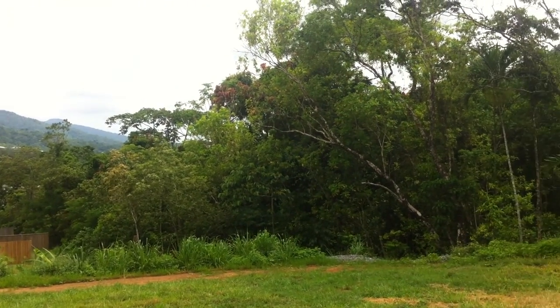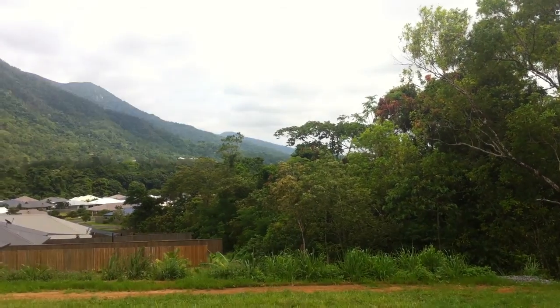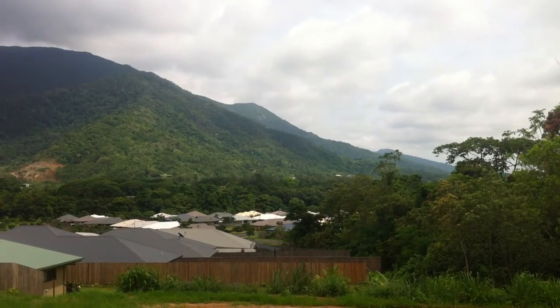You've actually got the trees that sort of come across like a little bit of the bottom, and then the gardens of the other houses immediately behind you.